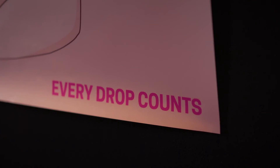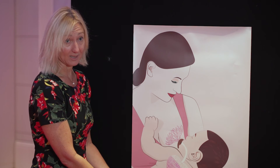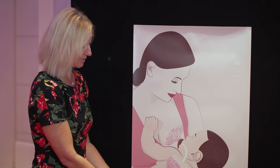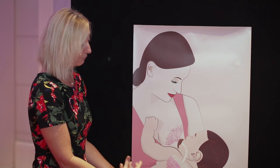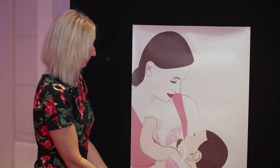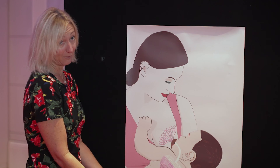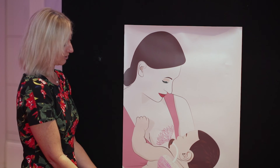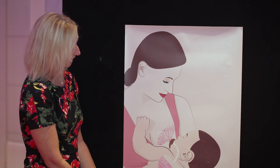I really like the slogan here that says every drop counts. That's an important message to mothers because some mothers can't breastfeed their babies fully, but every drop counts, and every drop that comes through the breast into the baby — fed with the love of a mother's nurturing of her baby — is really well shown here.